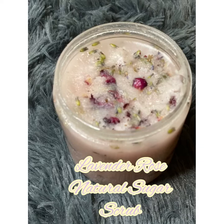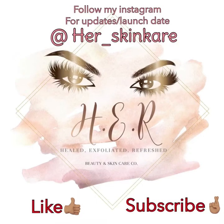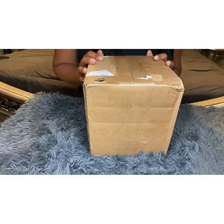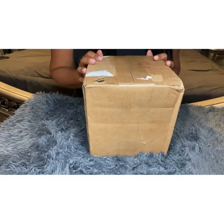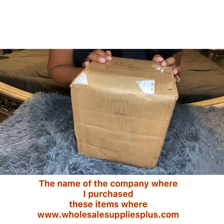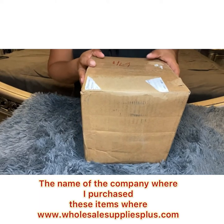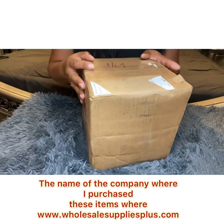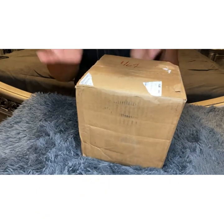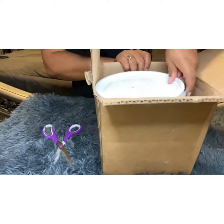Hey guys, this is Toya with Her Creations. This is a quick video on how I purchased items from wholesale supplies in order to start my own body care business, which I will be selling body care products such as body butters and hair care products.